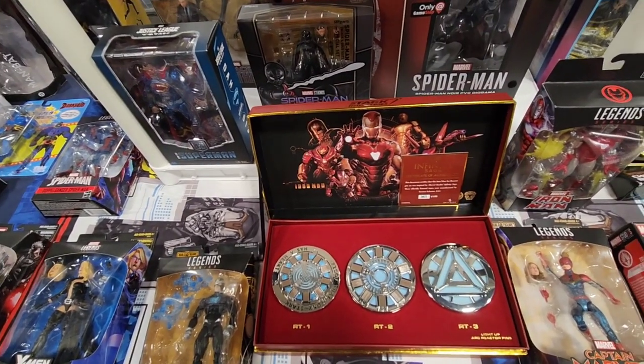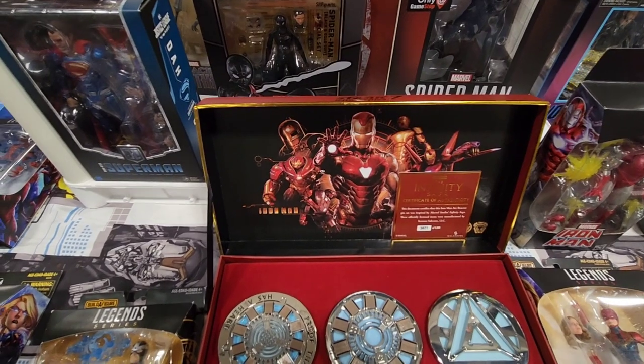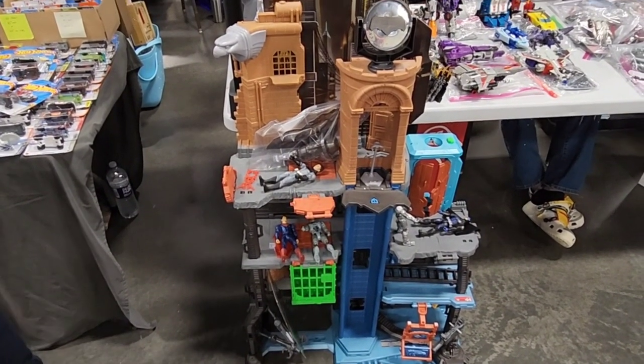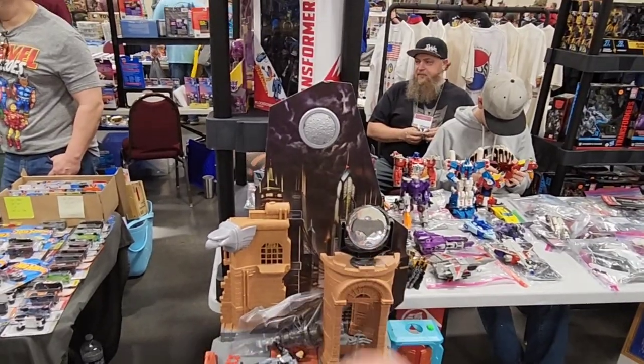And that's pretty cool — the Iron Man chess piece from the Infinity Saga right here. That's pretty cool. And check out that Batcave playset right there — that is pretty neat, and it's got the Bat signal on the top.